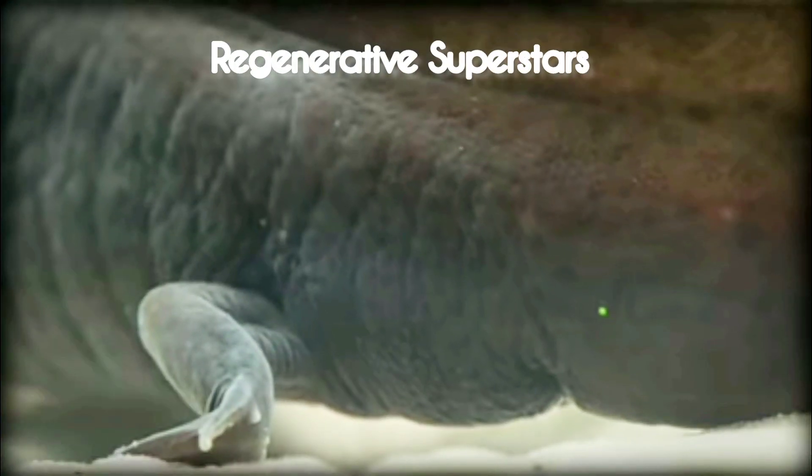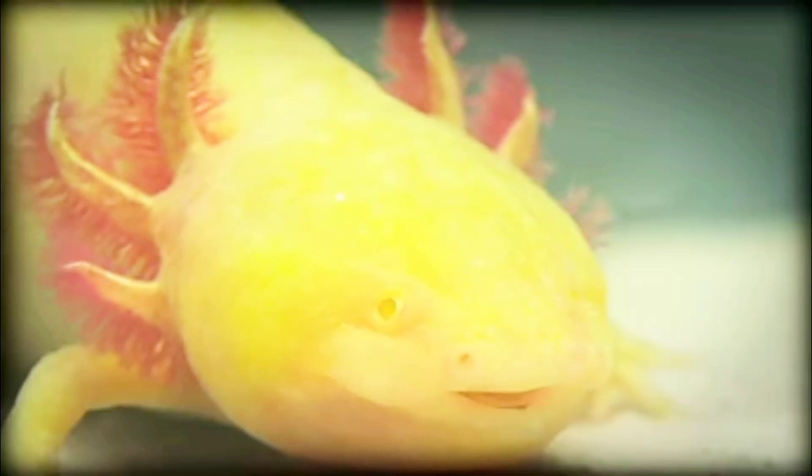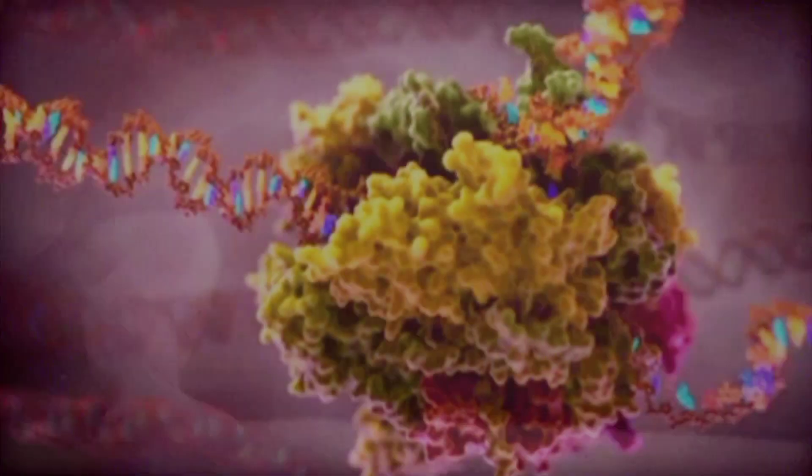Axolotls are famous for their incredible regenerative abilities. They can regrow entire limbs, spinal cords, heart, and even parts of their brain, restoring the body parts to full functionality. They will even readily accept transplanted limbs from other individuals.